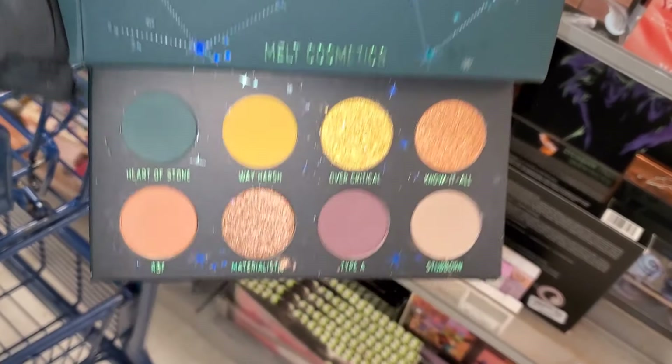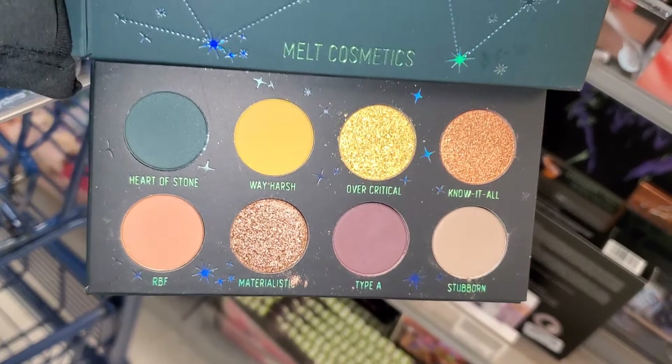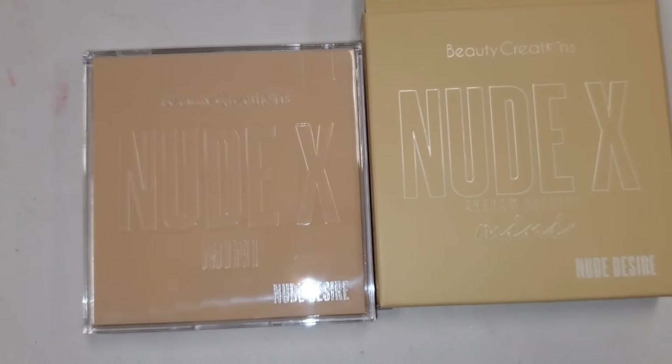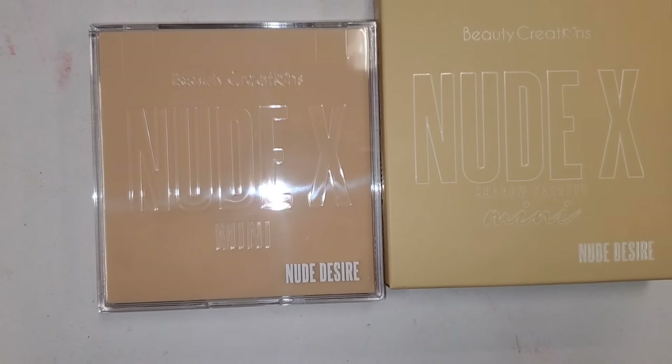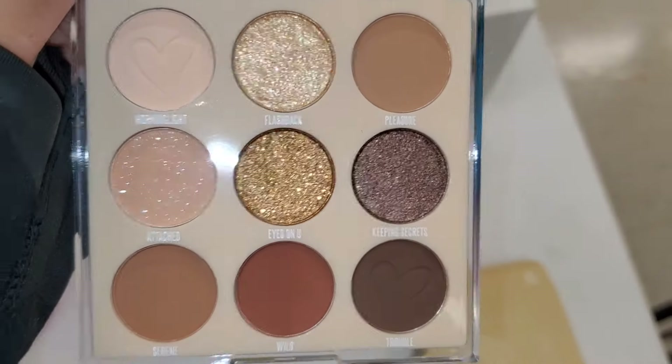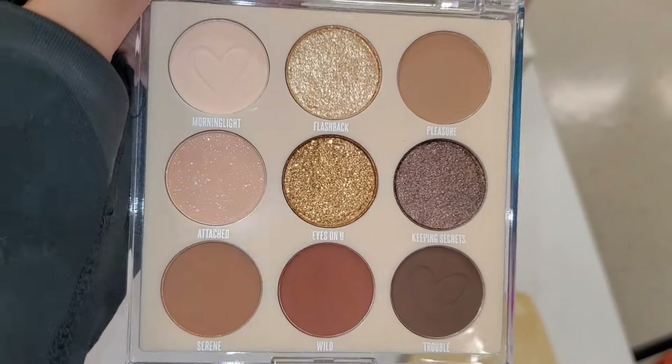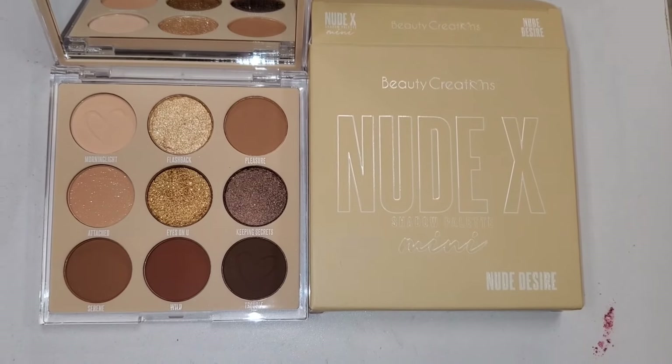The Melt Cosmetics Earth Palette looks like this on the inside for $7.99. They also had Beauty Creations Nude X Nude Desire eyeshadow palette, new there — the color story is so pretty on this one, though I feel like I've seen it before. It was going for $5.99.